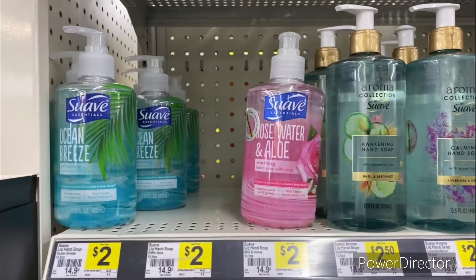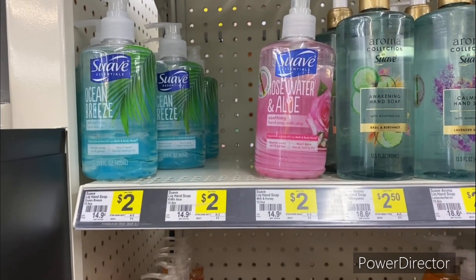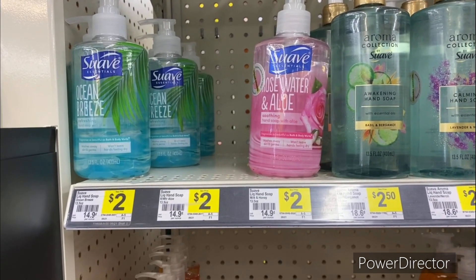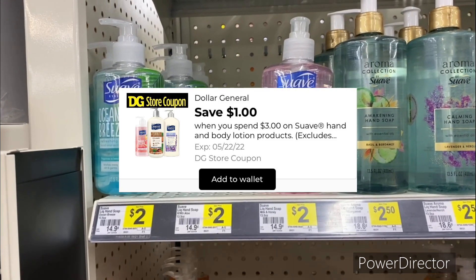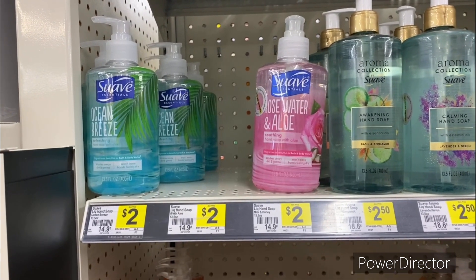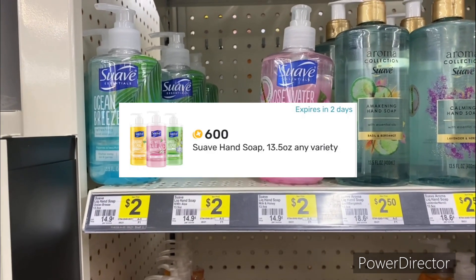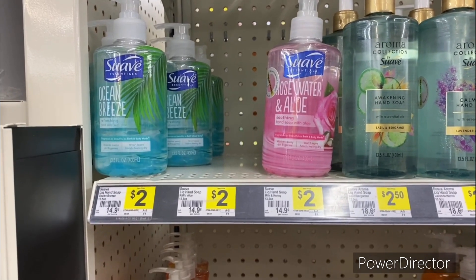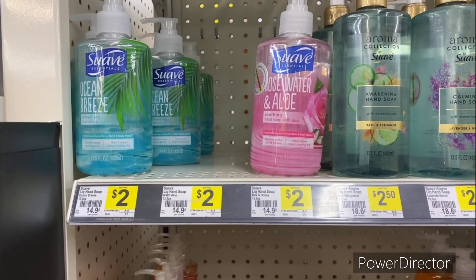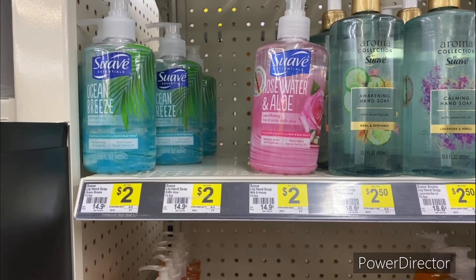The next deal is on the Suave hand soap at two dollars each, totaling four dollars for two. Use the when-you-spend-three-dollars-on-Suave-hand-and-lotion digital to save a dollar, then submit your receipt to Fetch Rewards and get back 650 points worth about 65 cents. Your final cost is two dollars and 35 cents, or about a dollar and 17 cents each.